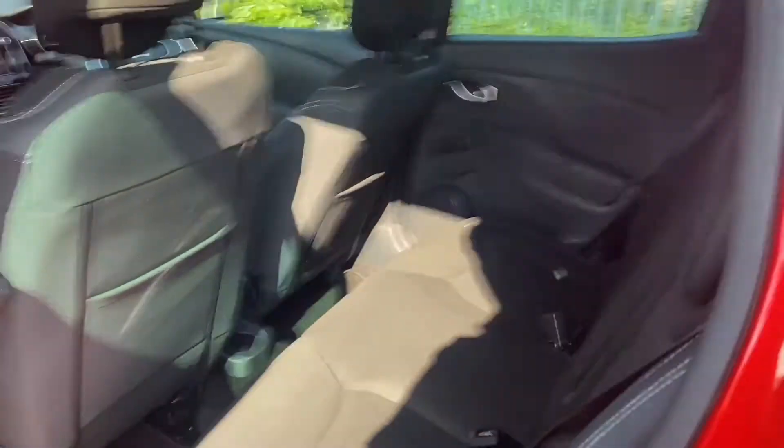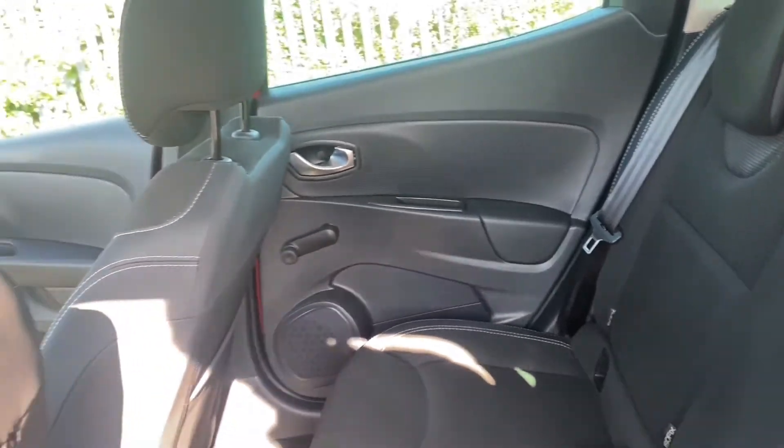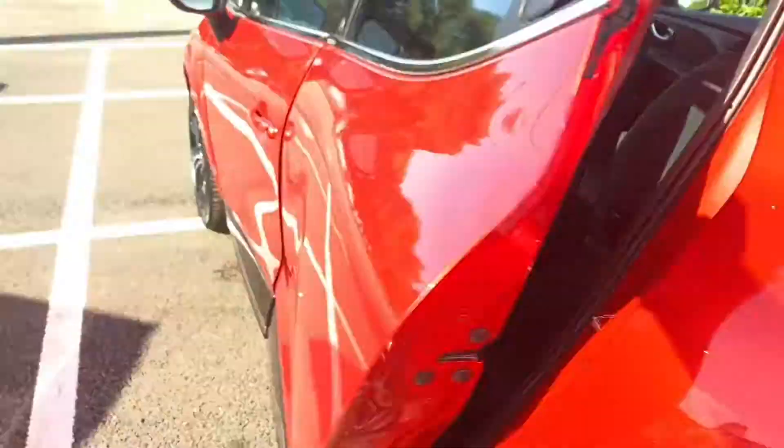Moving inside the rear here, you can see you've got plenty of room for your passengers, as well as manually controllable windows that you can roll down and some storage pockets in the back there as well.